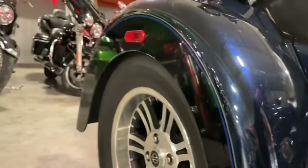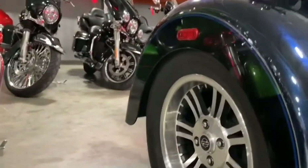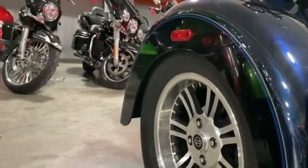It also comes with this air ride in the back, which is a beautiful air ride suspension able to drop it about three inches. So if you're looking for comfort and that extra-long ride, this would be the one to go with.